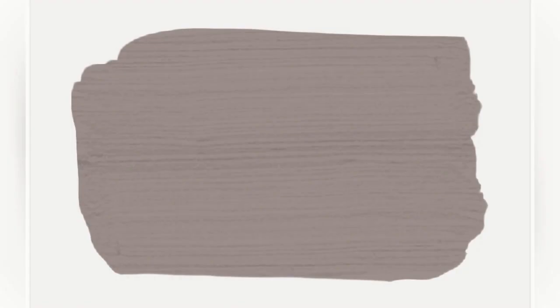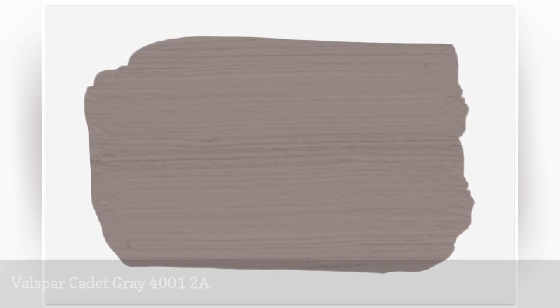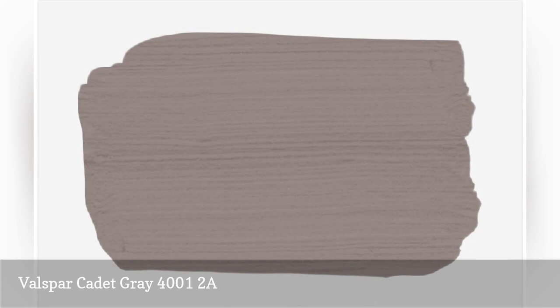Darker shades of grige can turn any room in the home into a calming space that drowns out the stress associated with busy lives. A comforting color like Cadet Gray, especially in the living room or bedroom, can feel very restorative, says New York City architect John Moshel.